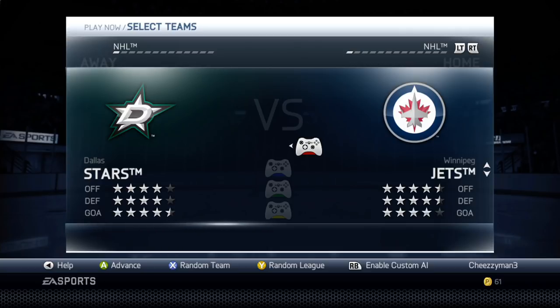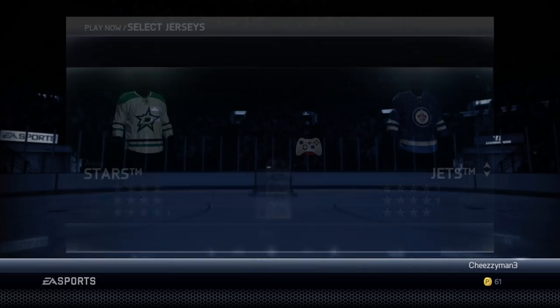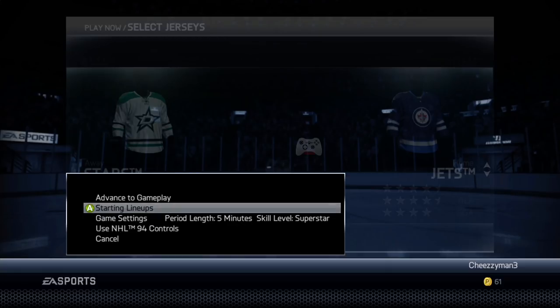The Winnipeg Jets are going up against the Dallas Stars. They are four star, four star, four and a half. We are four and a half, four and a half, four star. So let's play that. Game settings: skill level superstar, period length five minutes. Starting lineups — let's have a look at some of the players.